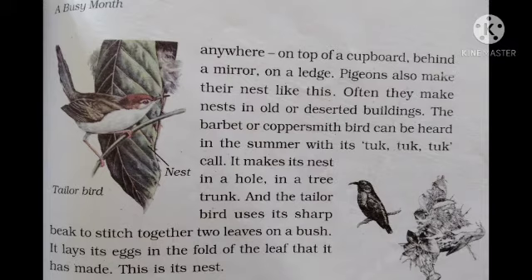Pigeons also make their nests in a similar way — often they make nests in old or deserted buildings.